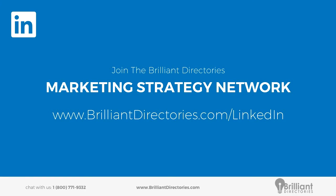Before we get into it, we just want to mention if you are not yet part of our LinkedIn strategy network, we invite you to join. You can meet and network with a lot of like-minded directory website owners and membership website owners. You can talk strategies there, ask each other questions, and I've even seen people collaborate and start new projects together from that marketing strategy network.